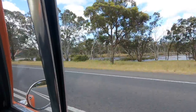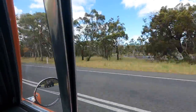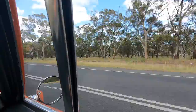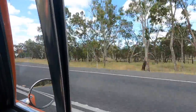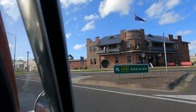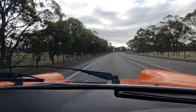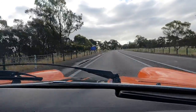The flooding hasn't missed this top corner of Victoria either. It's not too close to the road but you can still see the levels are very high. And it looks like we're just coming into South Australia now.